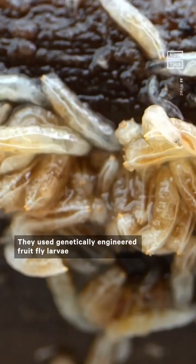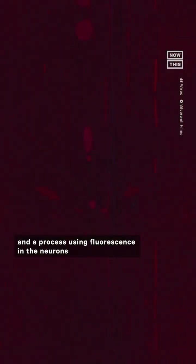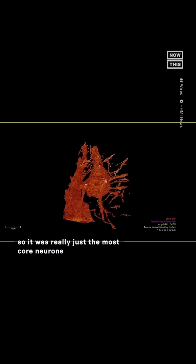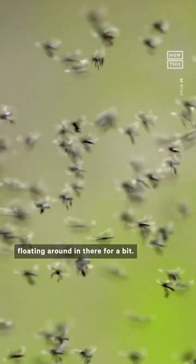They used genetically engineered fruit fly larvae and a process using fluorescence in the neurons to see how they changed during metamorphosis. What they saw is that all of the ties between the neurons in the larva's mushroom body and the input and output neurons completely dissolved, so it was really just the most core neurons floating around in there for a bit.